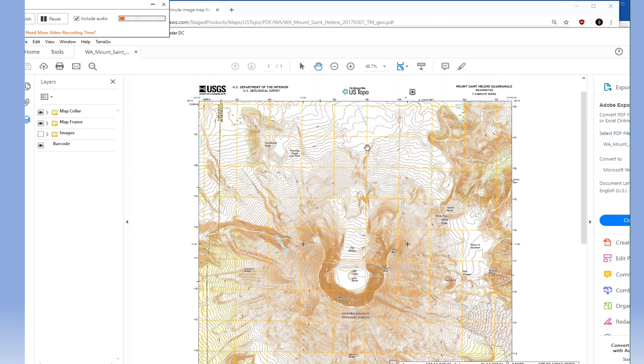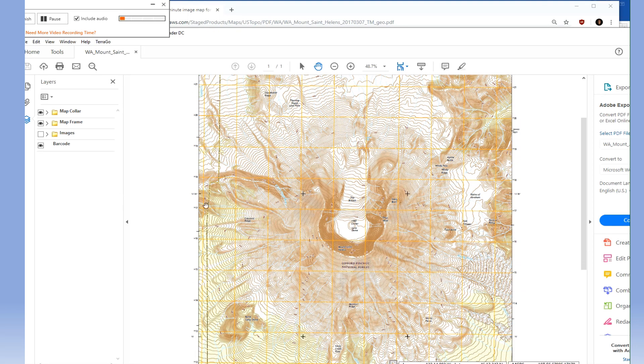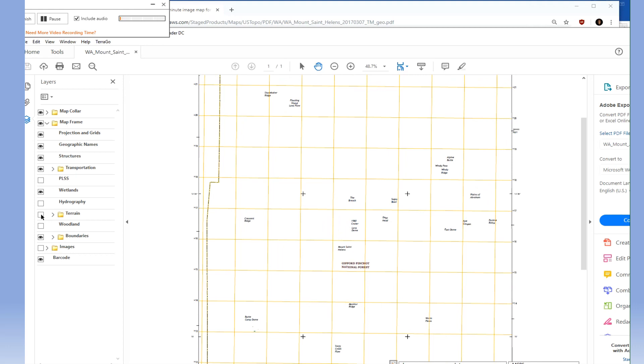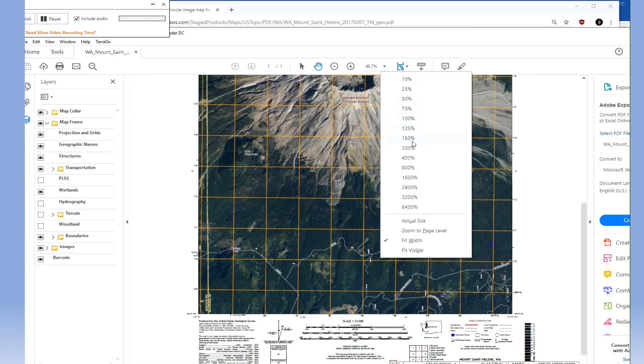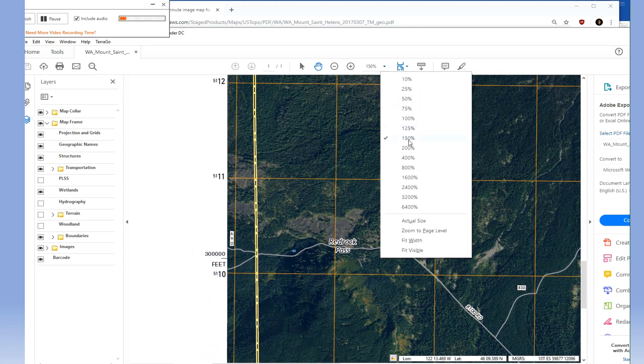Here's the map. This is the new USGS seven and a half minute series maps, but it's more than just a map — it's an interactive series of layers. You can open the map frame and see options like woodland shown in green. You can toggle off the woodland, the hydrology, and the topography or terrain layers. What I was really after was the image — there it is, the satellite image. You can zoom in and see where this would be a pretty handy tool to help manage your search.